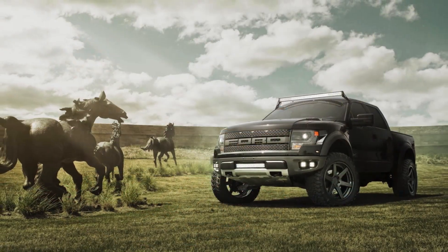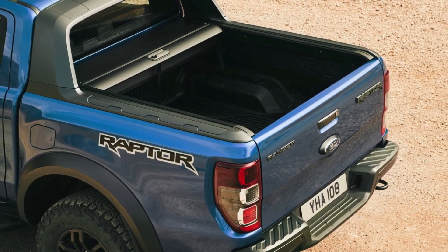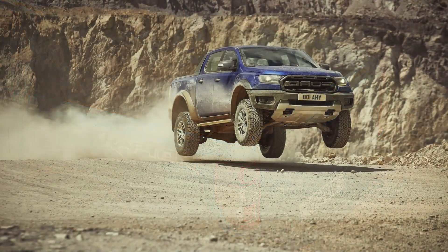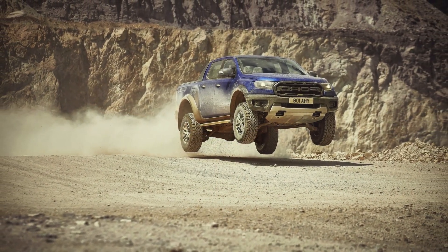Fact 3: The Ranger Raptor features a special Raptor mode that optimizes the throttle response, transmission shift points, and traction control for maximum off-road performance. It's like having a personal off-road coach.